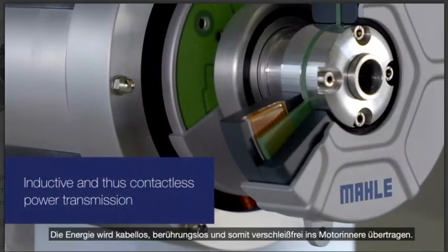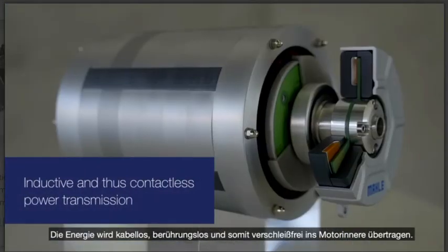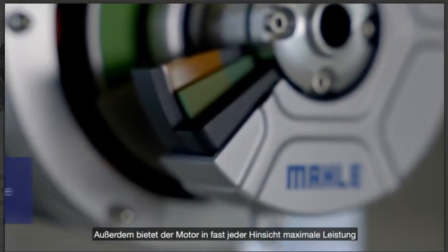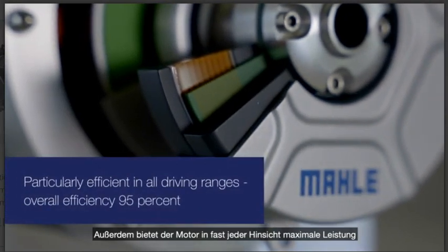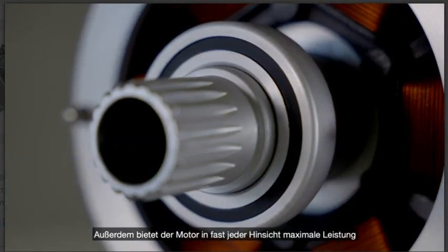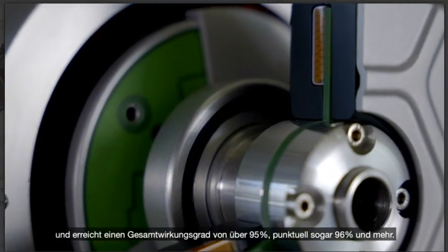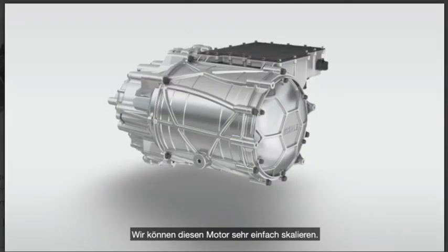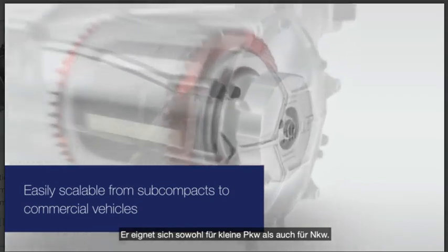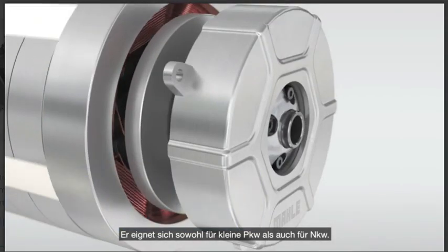The power to the inside of the motor is transmitted wirelessly, contact-free and thus wear-free. Moreover, we have successfully developed a motor that operates with maximum performance in almost all points, achieving an efficiency of 96 plus percent. We can scale this motor very easily — it can be used from small passenger cars up to commercial vehicles.